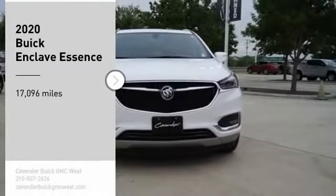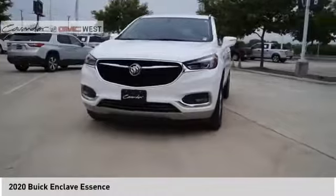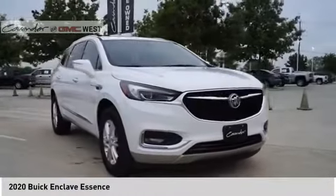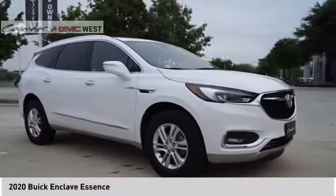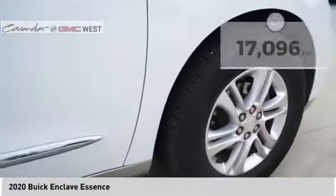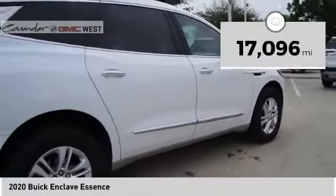Come test drive the 2020 Enclave. The Enclave offers three rows of seats, standard, with seating for up to eight passengers. Not only is it roomy and stylish, but Buick really did its homework on this vehicle. They did not cut any corners. This vehicle has less than 20,000 miles. Here are some of this vehicle's great options.